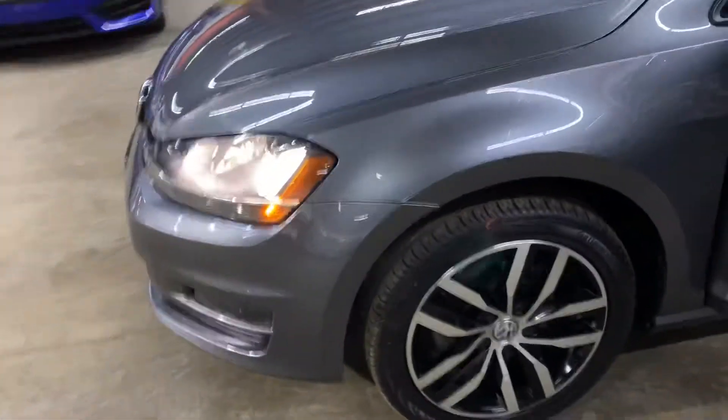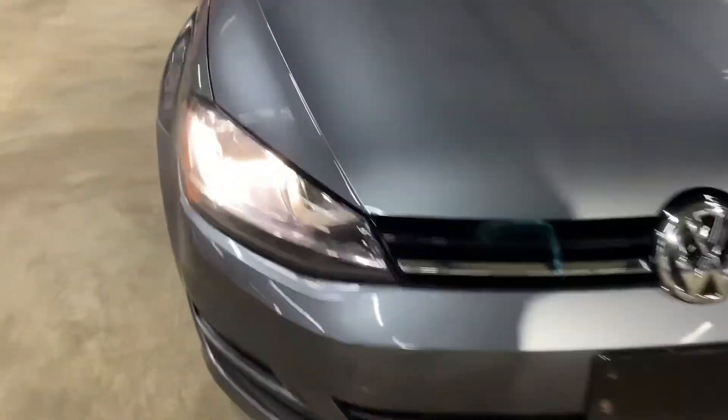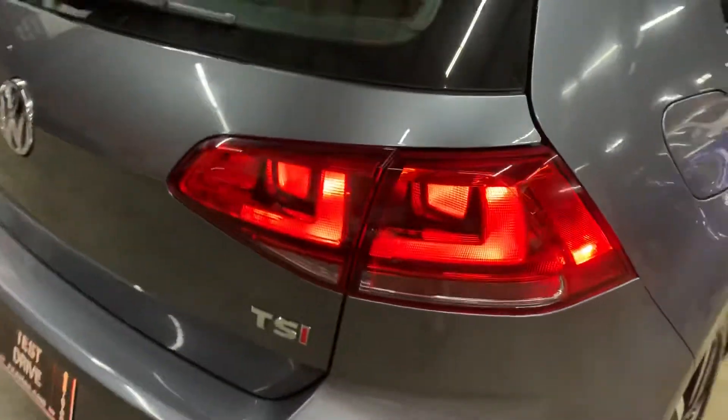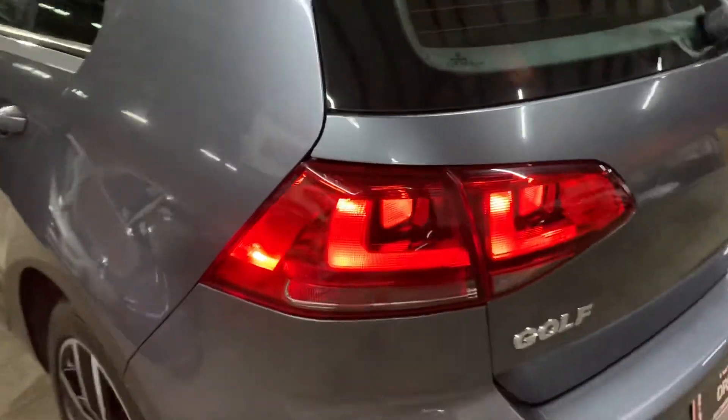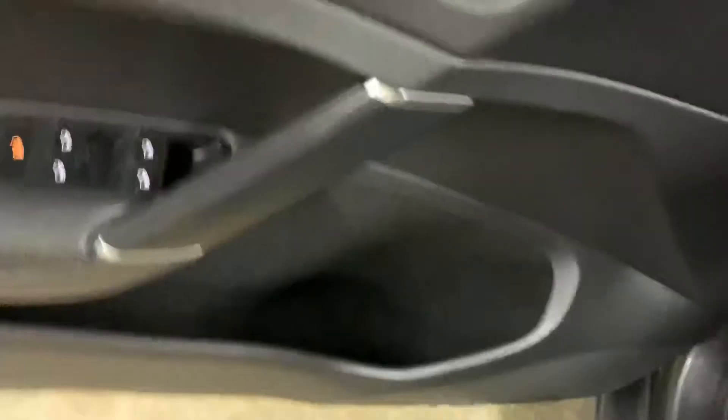Let's go ahead and take a quick walk around the vehicle and make sure that the headlights and taillights are working fine. The headlights are looking good, working good — no issues there. Let's go ahead and take a look at the taillights as well. Taillights are also working good, no issues there — including the license plate lights. You are more than welcome to come check it out and take it on a test drive.